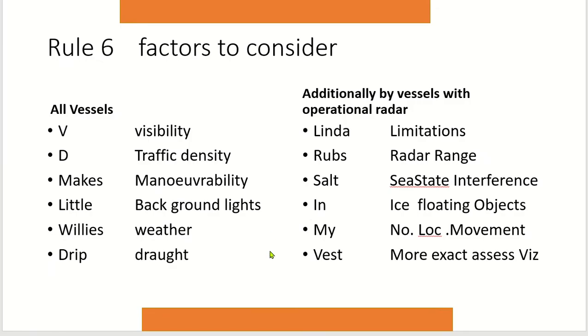So then it talks about the factors that we consider. For all vessels, my aide-mémoire is 'VG makes little willies drip, and Linda rubs salt in my vest.' All vessels need to identify whether visibility is reduced, and that must impact on the speed she's travelling. If on the coast or there is a high density of traffic, the likelihood of taking action needs to be considered. Larger vessels have less manoeuvrability, and turning circles, shallow water all affect manoeuvrability.